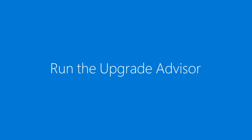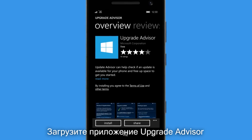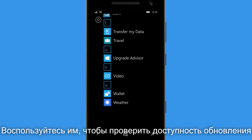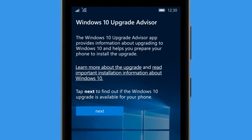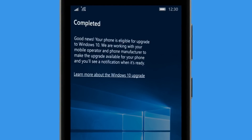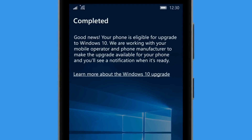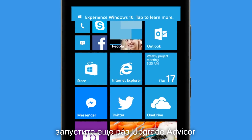Download the Upgrade Advisor app from the Store and use it to check if your phone can be upgraded to Windows 10. Good news — it looks like this phone can get Windows 10 when the upgrade becomes available.